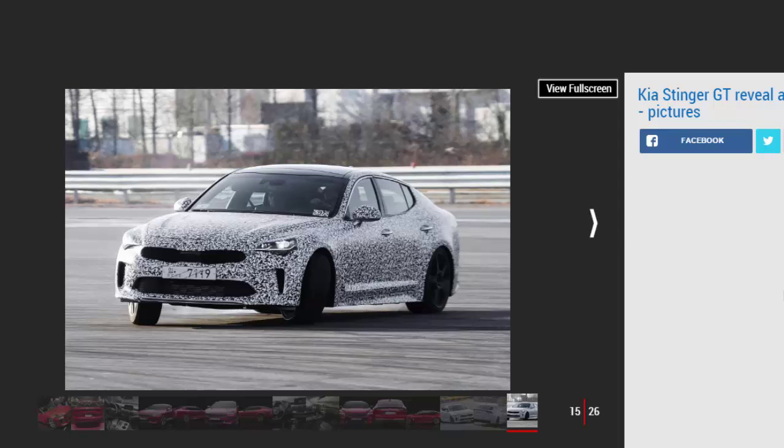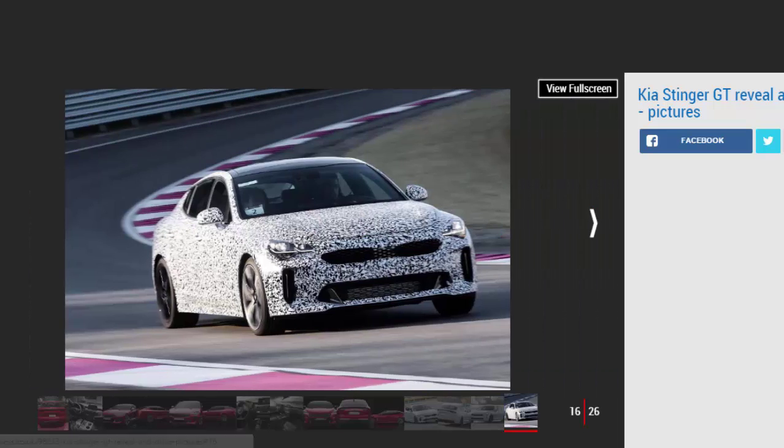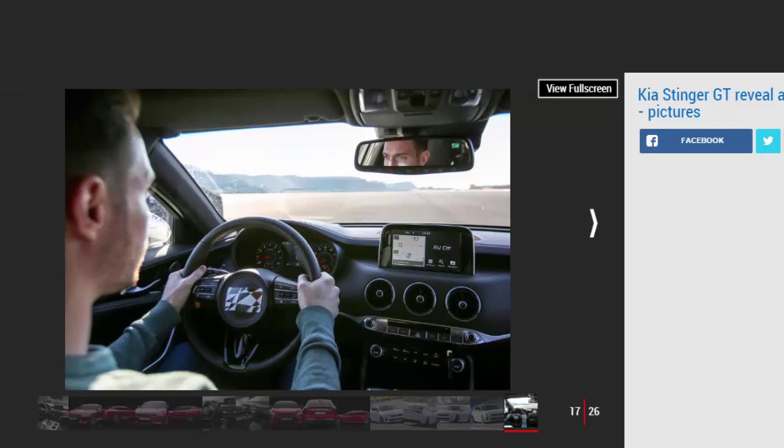Kia allowed Auto Express behind the wheel of a Stinger GT development car for a handful of laps of its test track in Korea, which was just enough to form an early impression. The seating position is good and the cabin spacious, with enough legroom in the rear even for taller adults. Interior quality is a step forward for Kia, although established German competitors still lead the way.